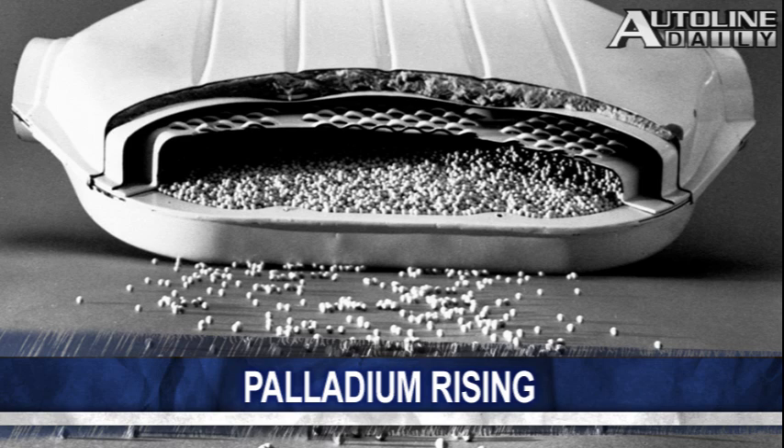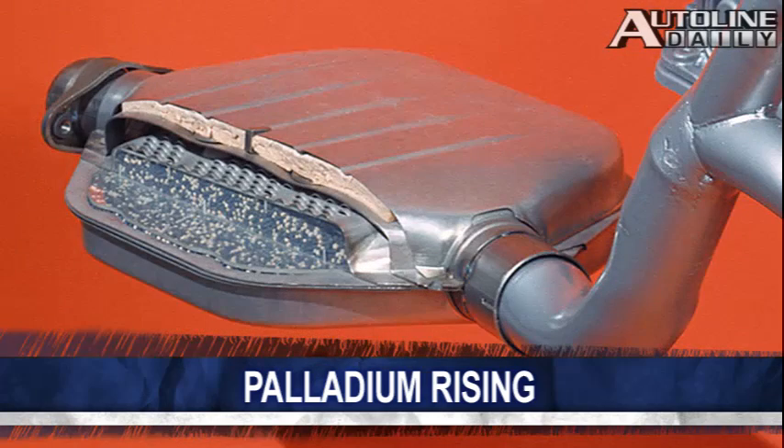Despite the country's cooling, automakers keep using more and more of this stuff. The transition metal's primary use is in catalytic converters. There's expected to be a shortage this year as Russia limits supplies. South Africa, another major producer, is projected to have the lowest output in years.